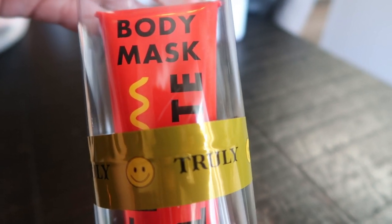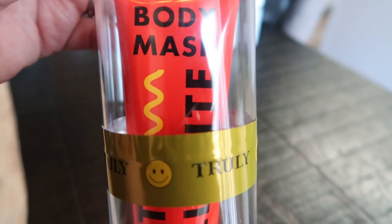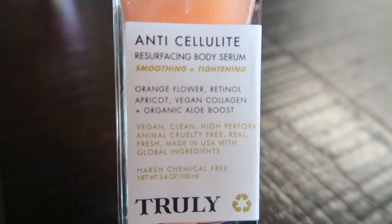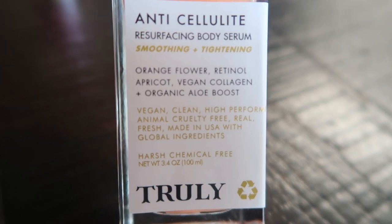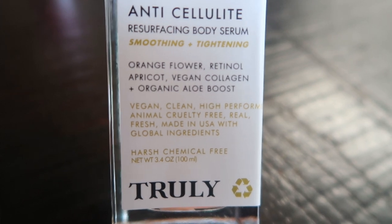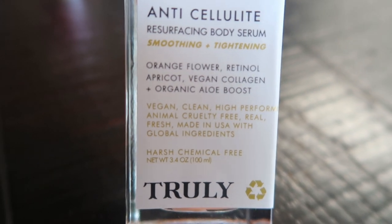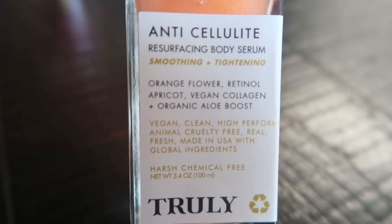Let me tell you a little bit about the body mask. It helps firm and tighten your skin and diminish the appearance of cellulite. This is the anti-cellulite resurfacing body serum, which pairs with their body mask. It contains orange flower, retinol, apricot, vegan collagen, and organic aloe boost. Essentially this body serum helps tighten and firm the skin to help diminish the look of cellulite.